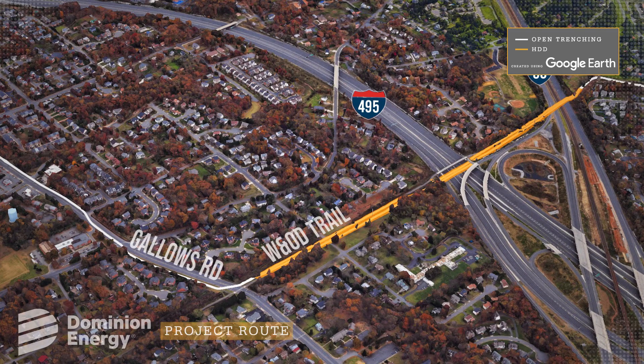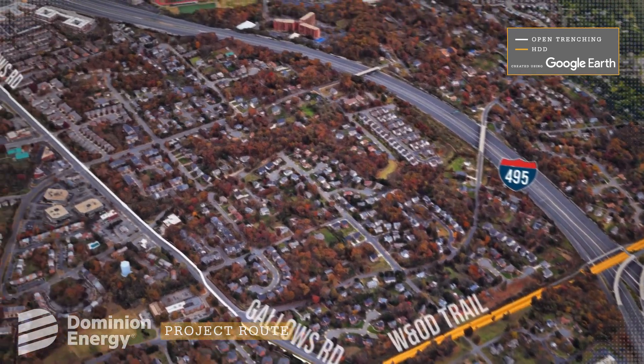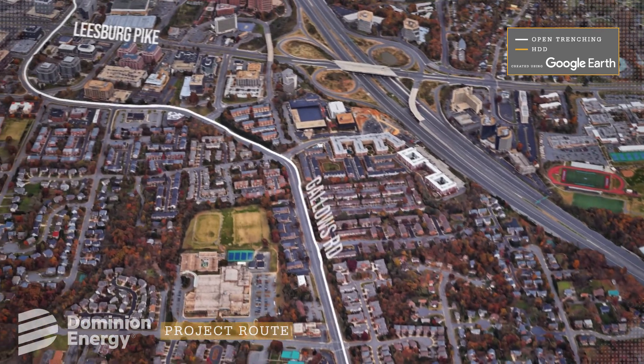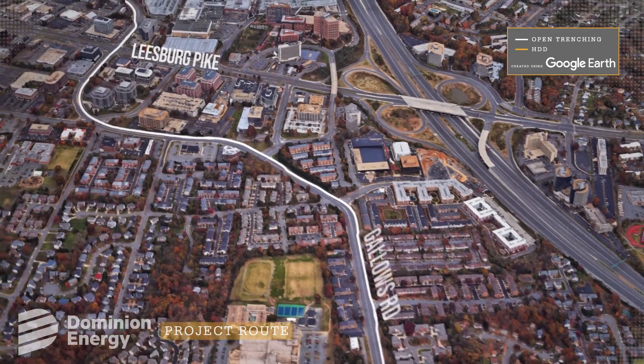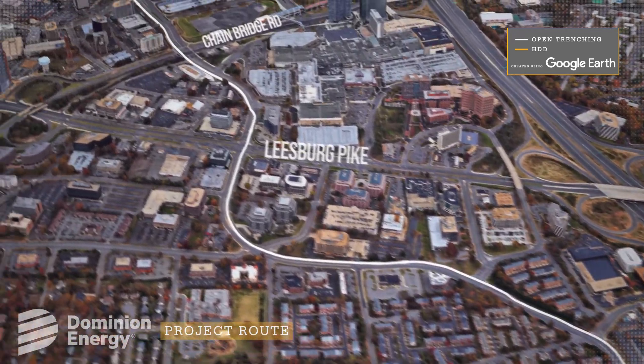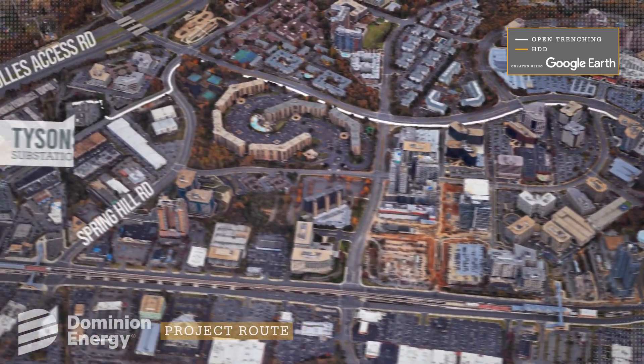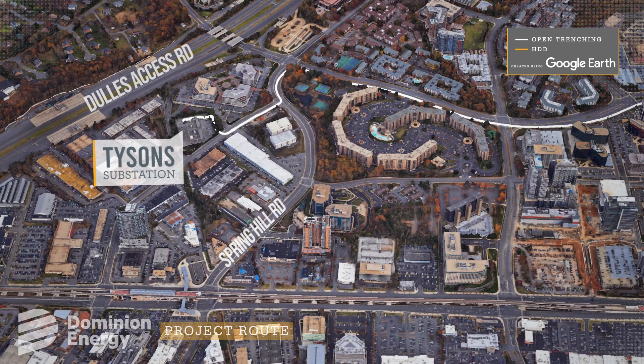The HDD will end near the crossing of the W&OD trail and Gallows Road. Here the line will turn north and open trench construction will be utilized. The line will run within Gallows Road, International Drive, and Spring Hill Road until it reaches Tyson substation on Tyco Road.